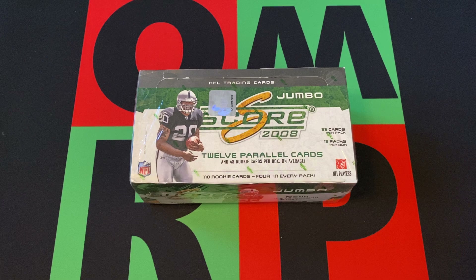The NFL season may be over, but there's still the XFL and the USFL and whatever other spring leagues there are these days. We're going to open up some NFL cards.